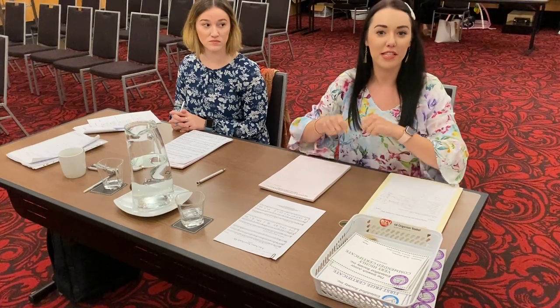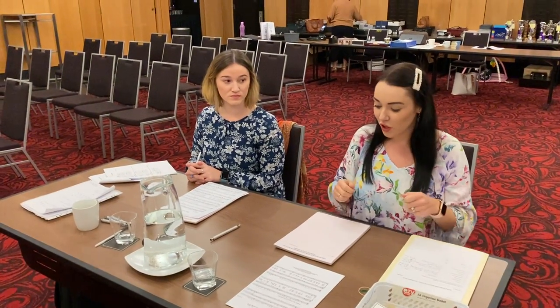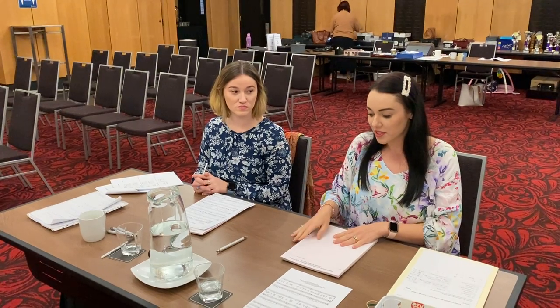When the adjudicator has made their decisions, your job will be to write on the certificates — writing first place, second place, third place, and the highly commended. You will then put the paper with the certificates and the prize money together.